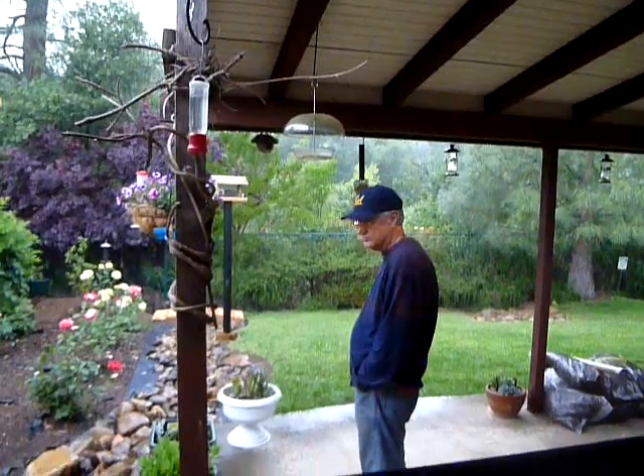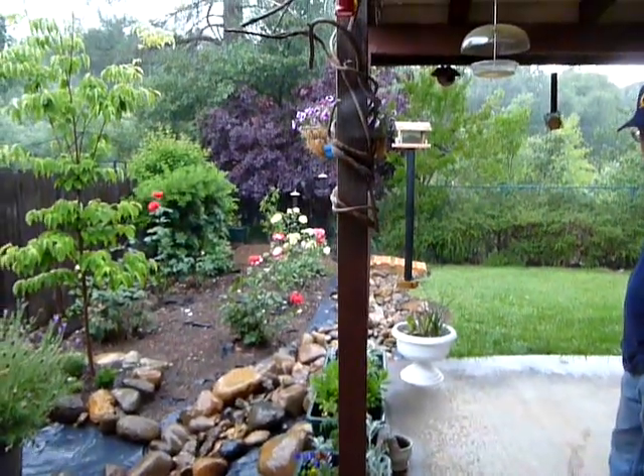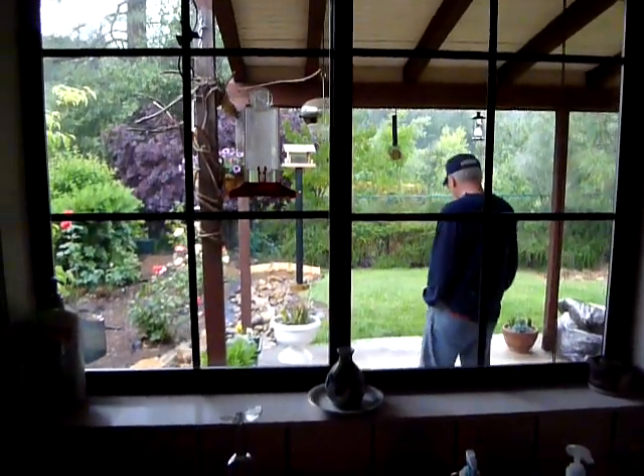I don't know if you can tell, but it's raining pretty good right now. See, it's my kitchen window, and that's Herb standing out there making sure everything's draining right.